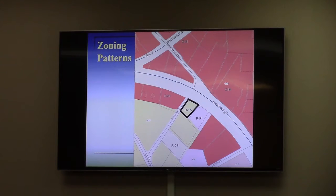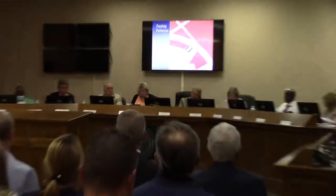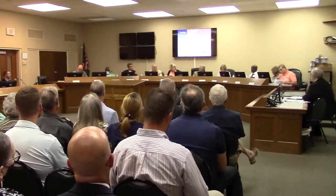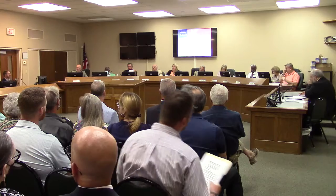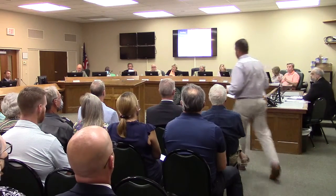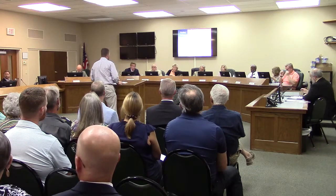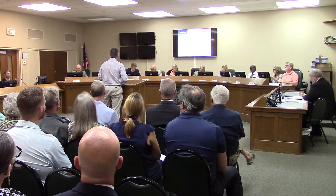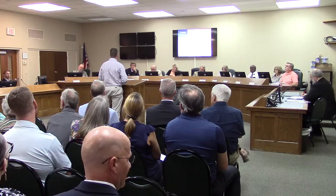All right, commissioners, are there any questions? If not, is there anyone here tonight wishing to speak on behalf of this request? Please move forward. Please state your name and address. Hi, it's Jason Fritz. My address is 4151 Ashford Dunwoody Road, Atlanta, Georgia. I work for the applicant company.